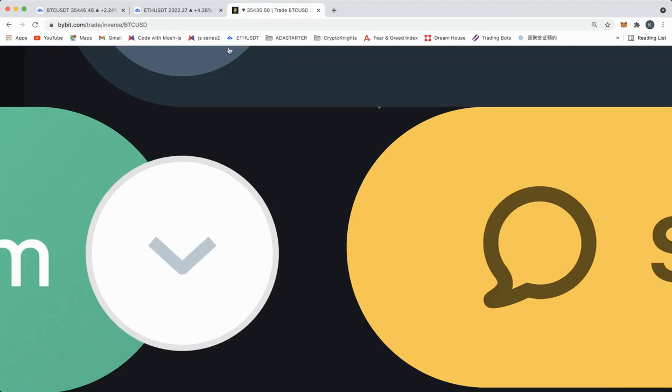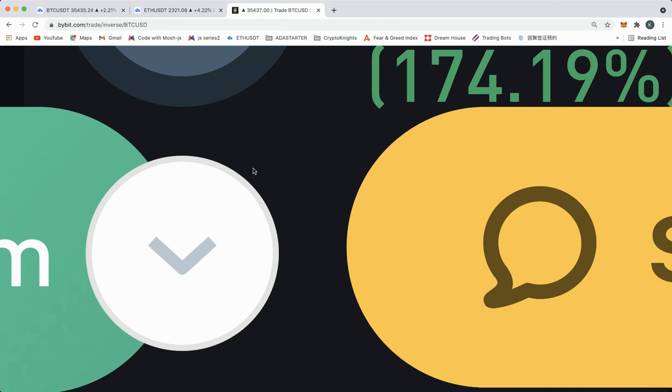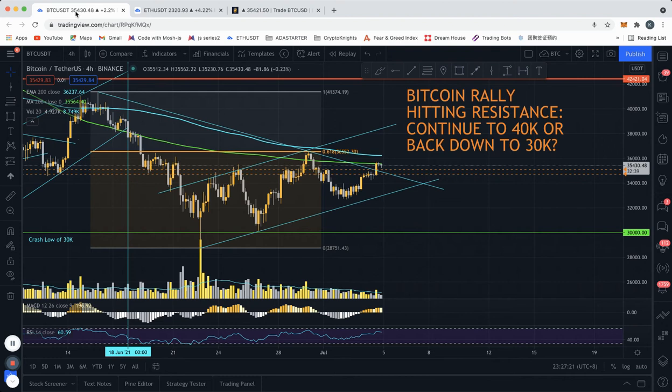Right now we've come down a little bit, so currently still up around 175 percent. This trade was up over 200 percent at one point. In any case, let's dive right in.